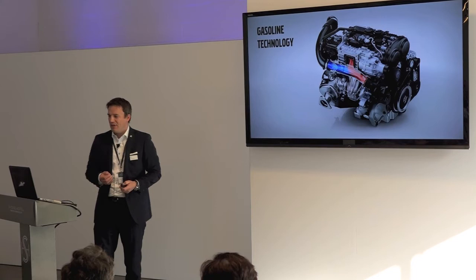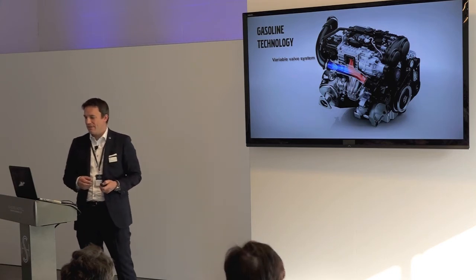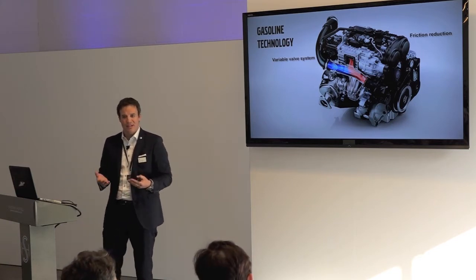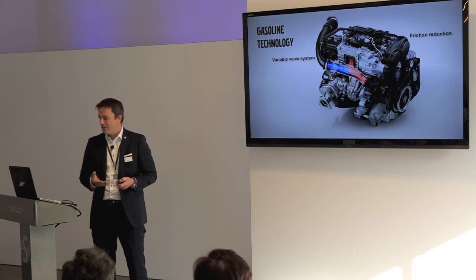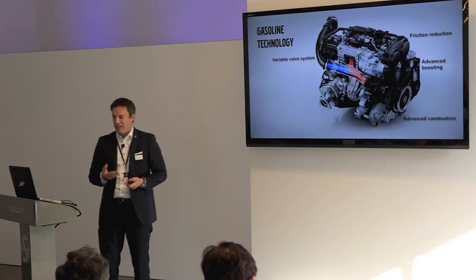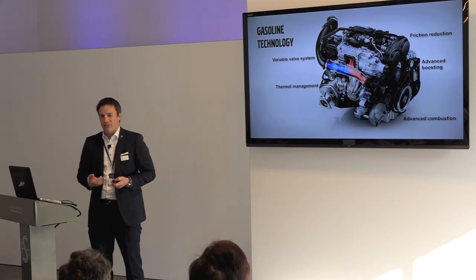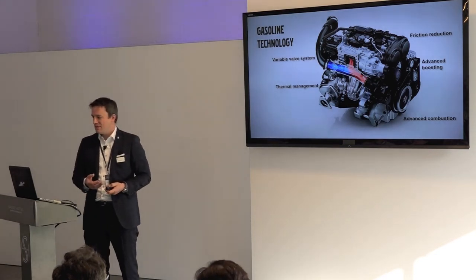For the gasoline engine technology, we have a variable valve system — both camshafts are variable. We have significant friction reduction, which is fundamental to achieving good CO2. This powertrain was designed on a blank sheet of paper, allowing us to focus heavily on friction reduction as a foundation for low CO2. We also have advanced boosting with several twin-charge systems, advanced combustion, and thermal management. On the gasoline engine, for example, we have an electric water pump which ensures the coolant heats up very fast, improving CO2 further.